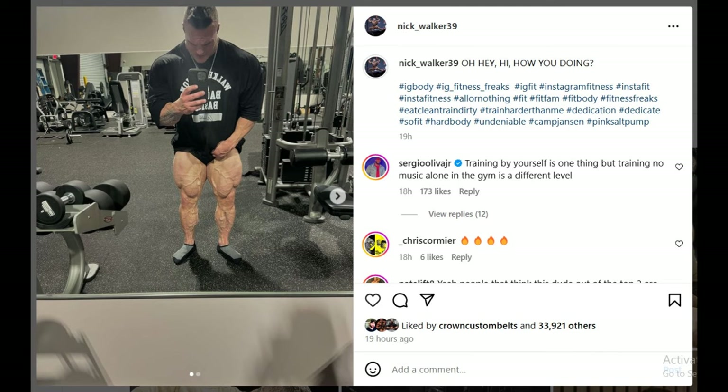Hey guys, Ivan here. We are 4 weeks out of the Mr. Olympia and in this video we're gonna take a look at a couple of bodybuilders who I am very interested in seeing where they're actually gonna place.